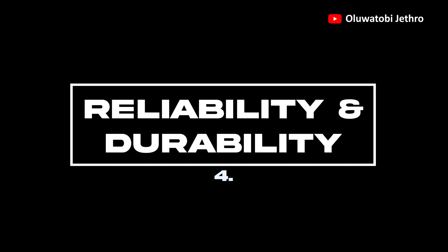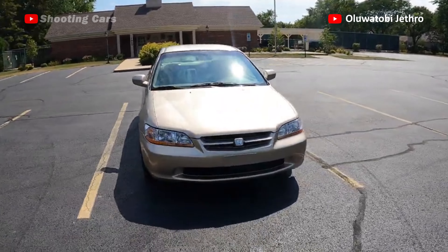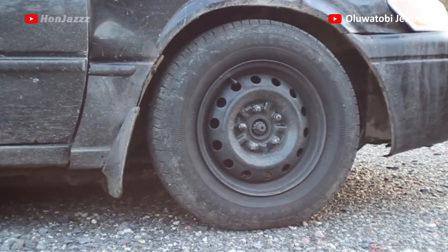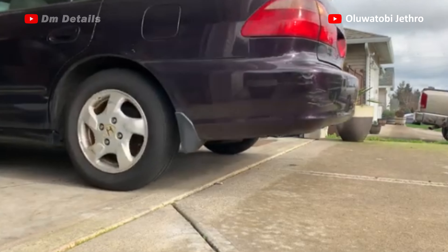4. Reliability and Durability. The Honda Accord is a reliable and durable car, but the Toyota Camry is something else. I will definitely give this one to the Camry. It's a more reliable and durable car compared to the Honda Accord.